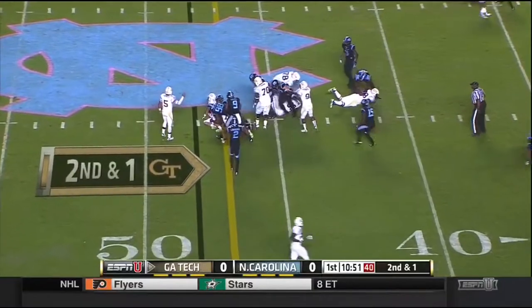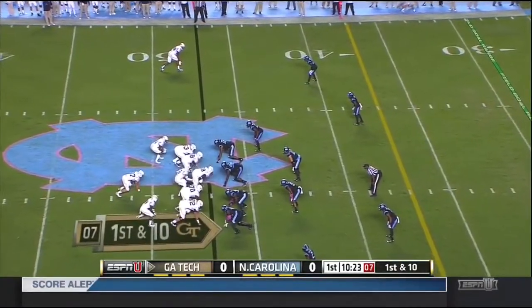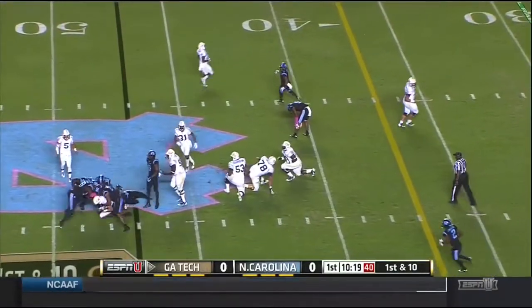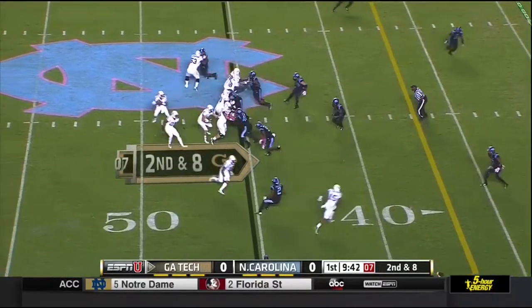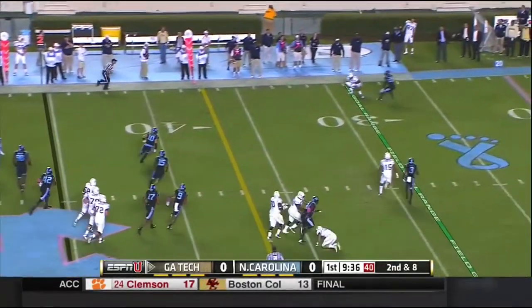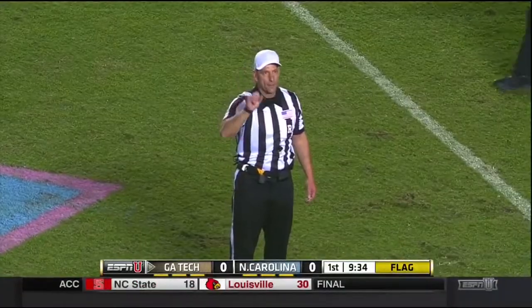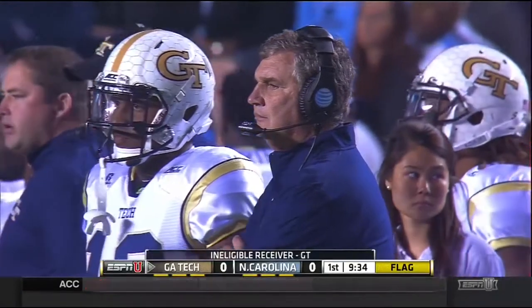Here's the B-back Zach Lasky and he's going to be close. Lasky again over the middle and he gets another yard. Perkins in motion. Thomas off play action, pumps — now he looks to take off. Thomas throws on the run and that's caught far sideline, with Waller. Late flag here — late penalty, ineligible receiver on Georgia Tech.